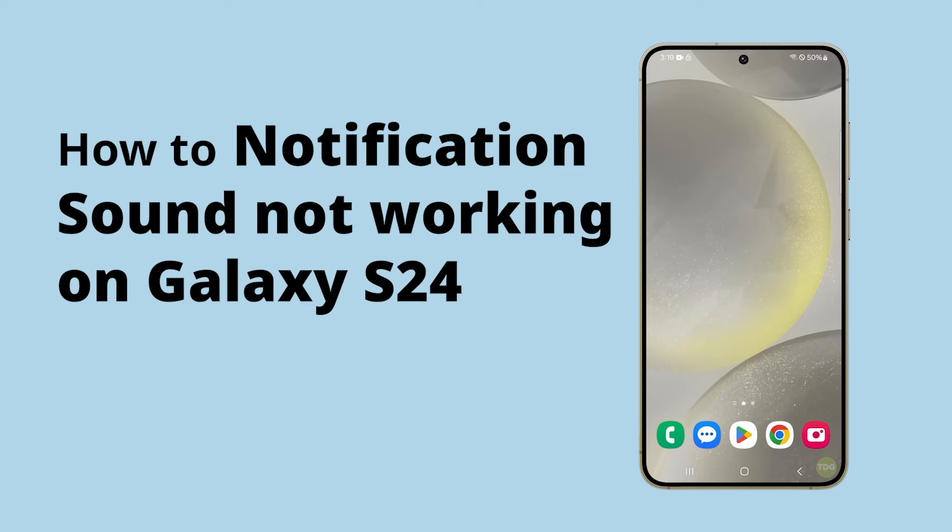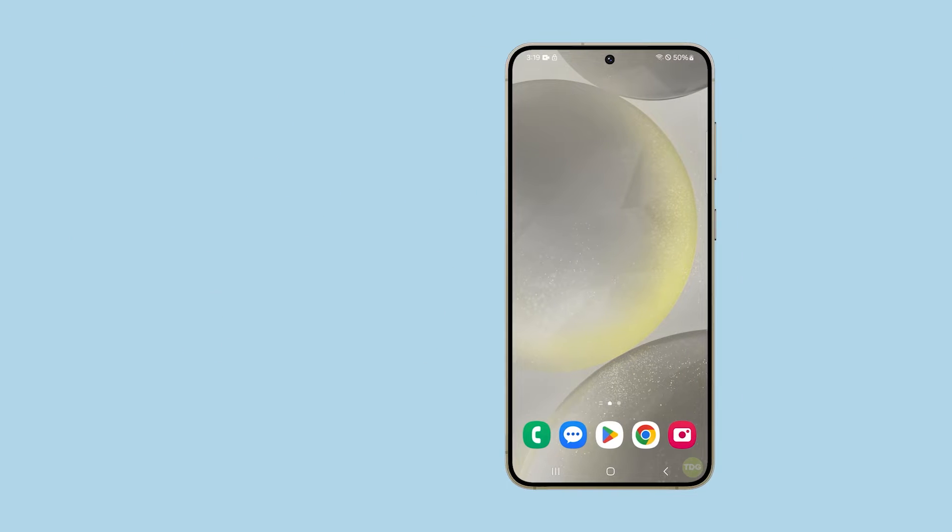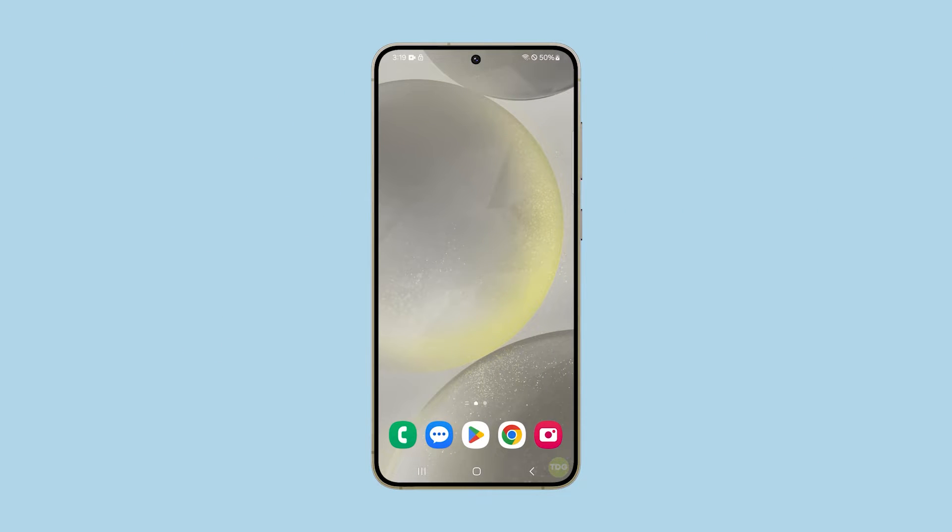The notification sound on a Galaxy S24 might stop working due to a variety of reasons such as software glitches, incorrect settings, or even physical damage. If you have a problem like this, then here are the things you should do.